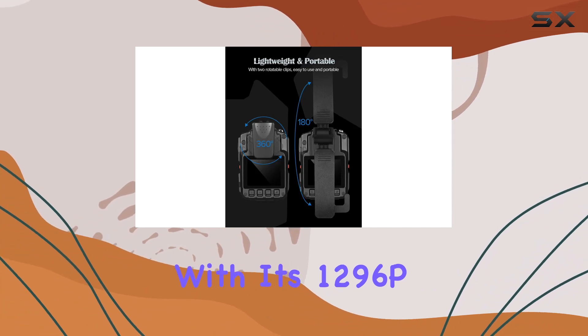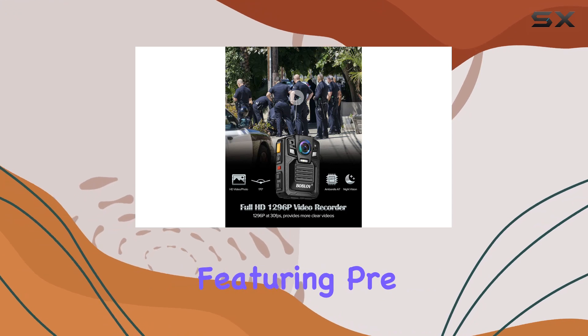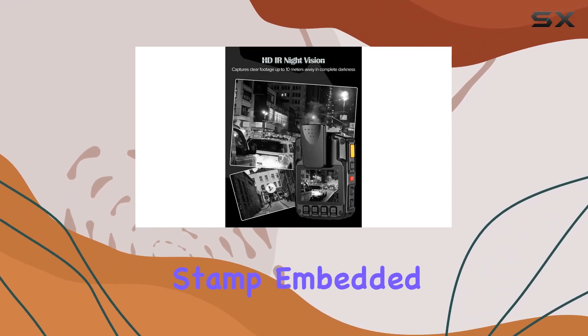With its 1296p AMBA police camera, it captures a wide 170-degree field of view, featuring pre/post-event recording, officer ID, and a date-time stamp embedded onto the video.